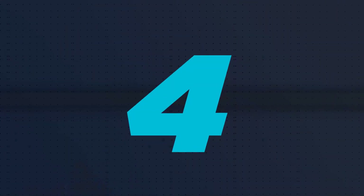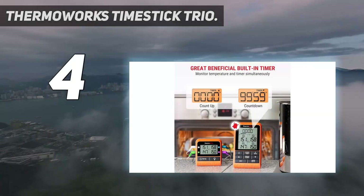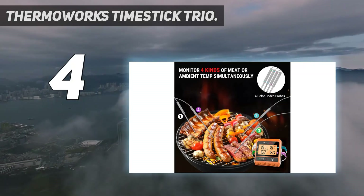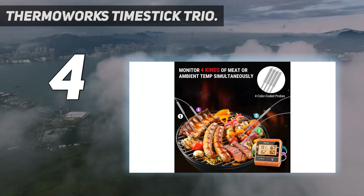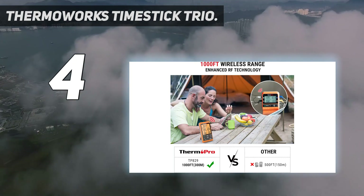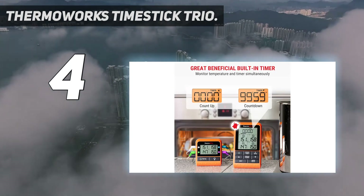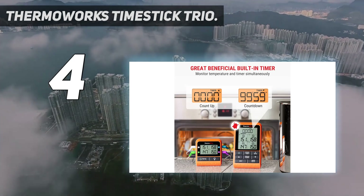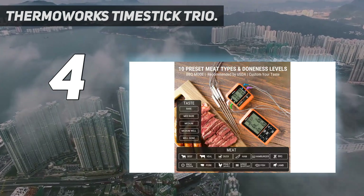Coming in at number 4: the ThermaWorks Time Stick Trio. The ThermaWorks Time Stick Trio is a kitchen timer that isn't messing around. Like the aforementioned OXO Good Grips Triple Kitchen Timer, it offers the ability to set three timers simultaneously from its handy numerical keypad. It also has the most color options available of any kitchen timer we've found.